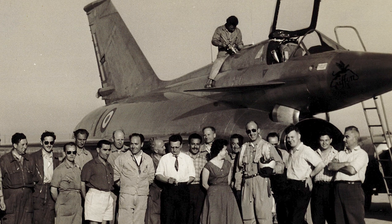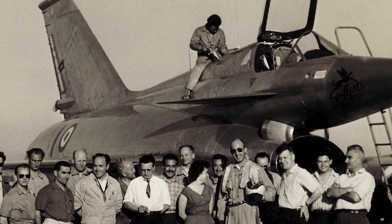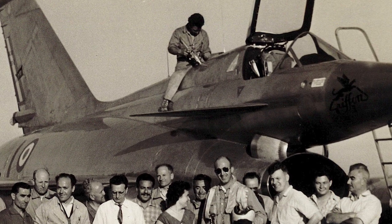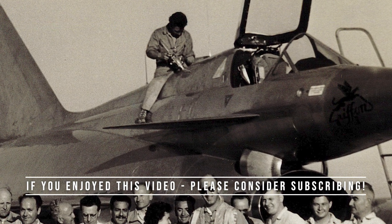Several technical problems were discovered with the aircraft, including kinetically generated heat and high ramjet exhaust temperature. The Nord 1500 was retired in 1961, and only the two prototypes were produced.